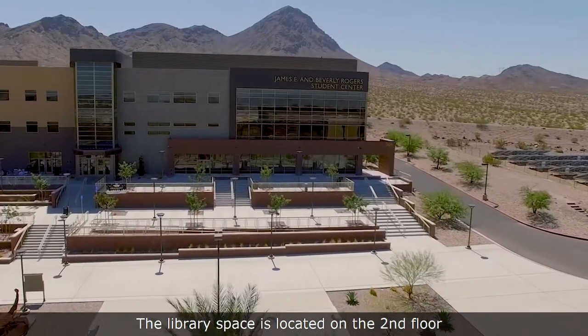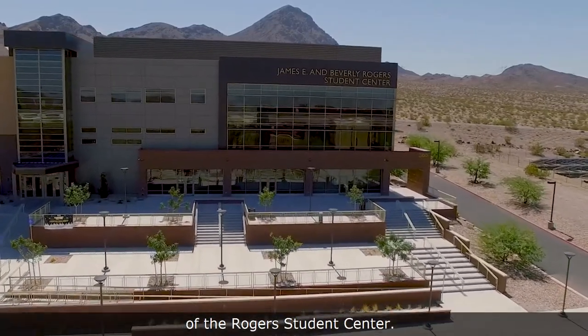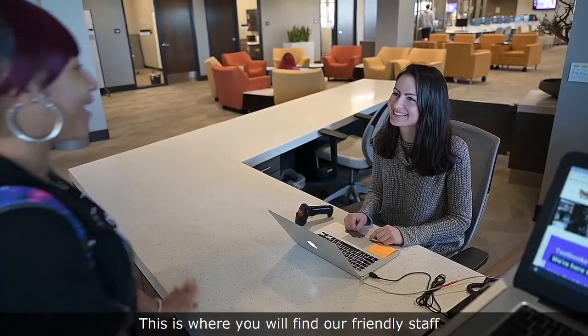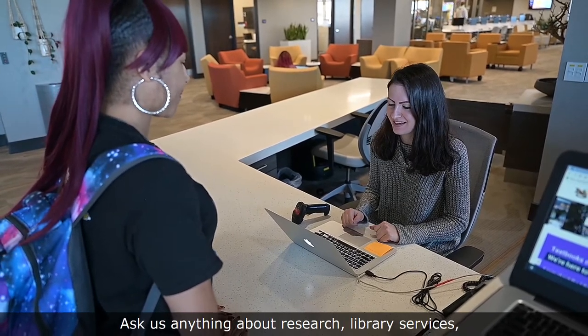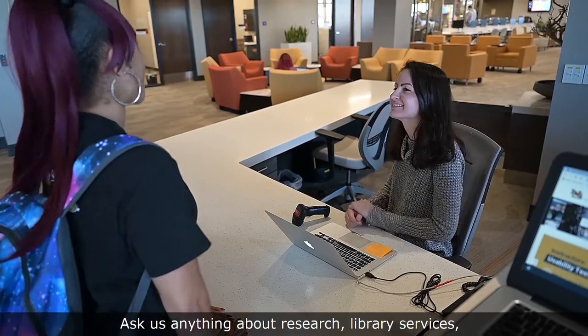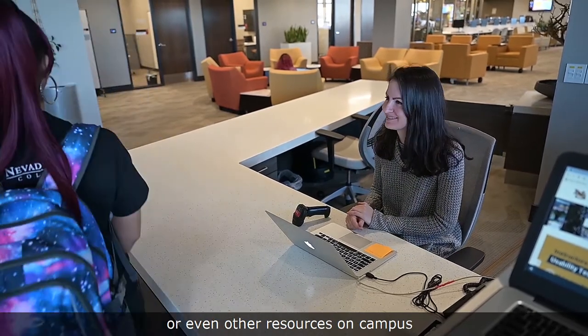The library space is located on the second floor of the Rogers Student Center. This is where you will find our friendly staff in person at the library service desk. Ask us anything about research, library services, or even other resources on campus, and we'll connect you with people and information to help.